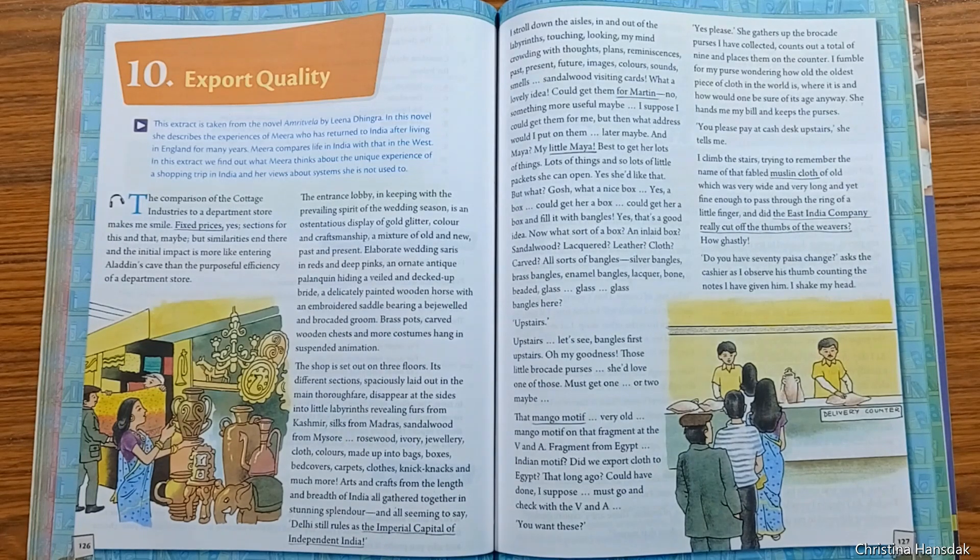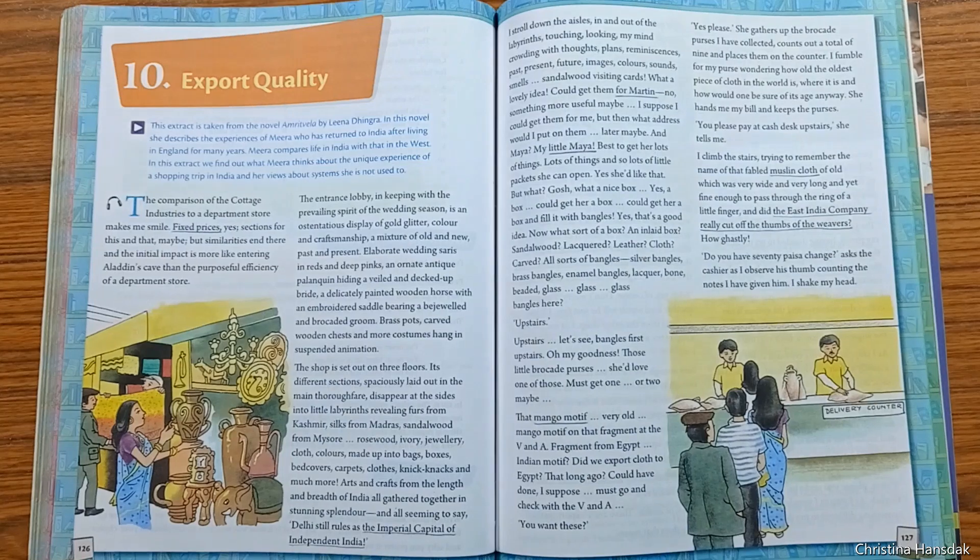Welcome back to the lesson Export Quality. Today, Mira had returned to India after living in England for many years. She compares life in India with that in the west, and talks about the unique experience of a shopping trip in India.